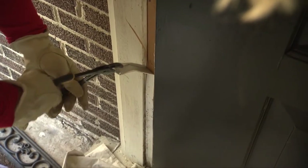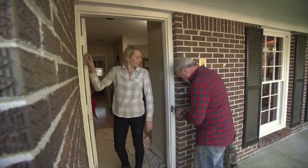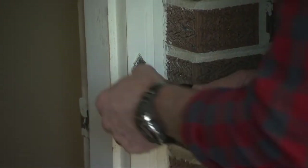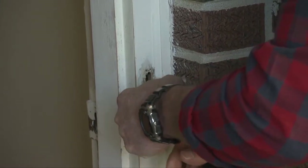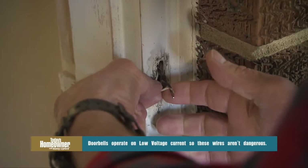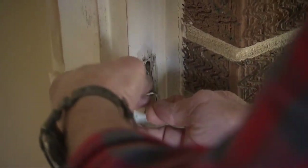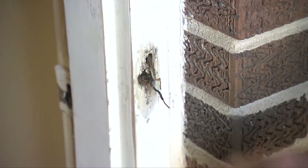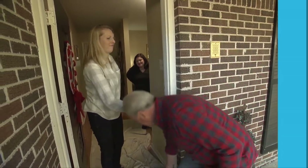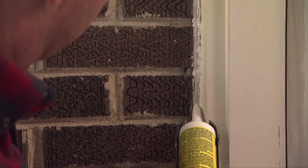To test the doorbell, simply put the two wires together — ding dong, Danny's home! If the doorbell works and all you need is a new button, that's an easy fix. Danny leaves the button off so Chelsea can paint the door surround first, then it'll be reinstalled.